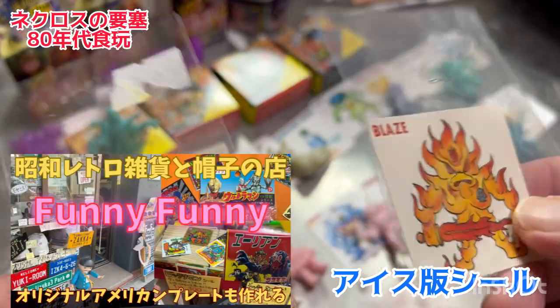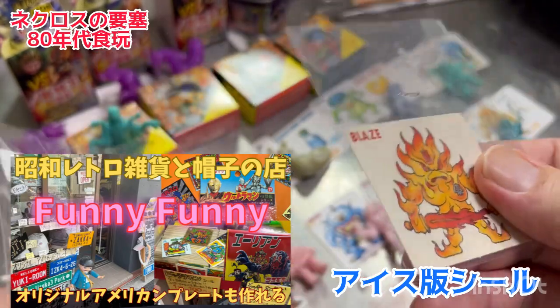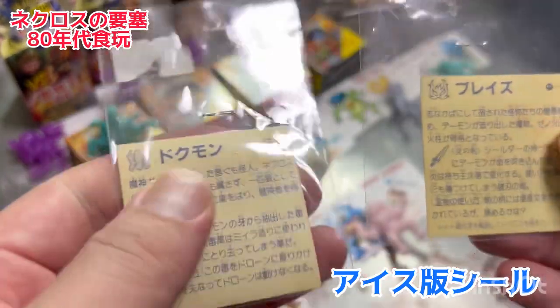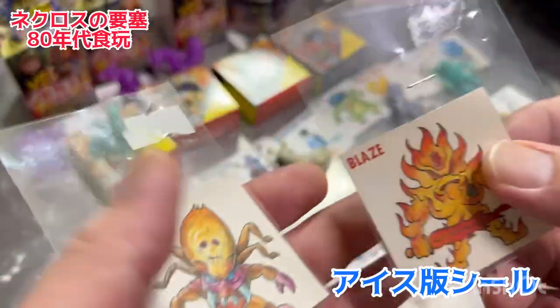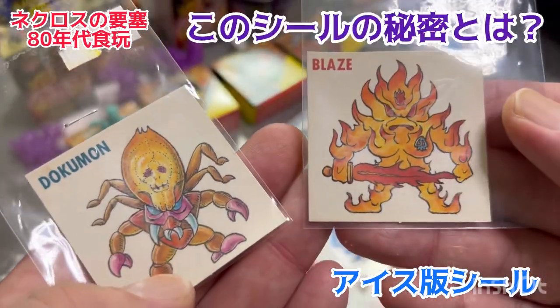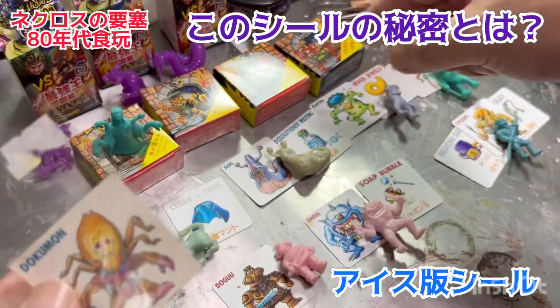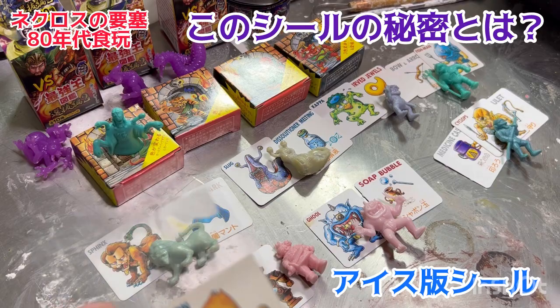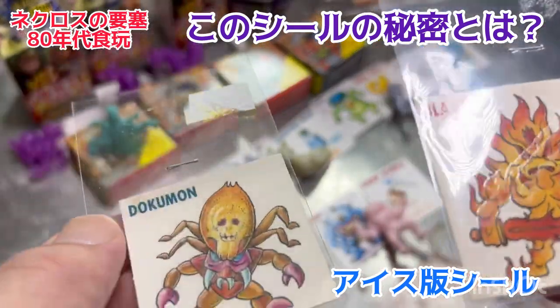これはファニーファニーさんで売っていたんで購入したんですけど、懐かしいですよ。ネクロスのアイスに入っているシール。私はこれはあんまり集めてなかったんですが、すごい懐かしいですね。こちらのキャラクターも食玩バージョンではちゃんとこういうゴム人形になってます。